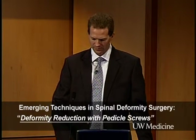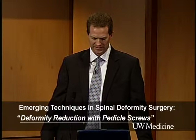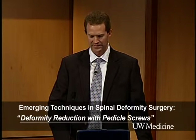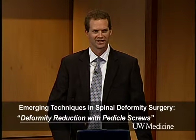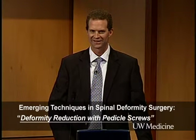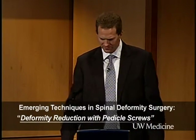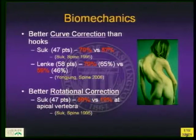Here's a brief outline of what we're going to go through: biomechanics, safety, some pearls, and then for completion — in honor of Dr. Diab — a cost comparison of how this plays out in ever-expanding, expensive spine surgery.